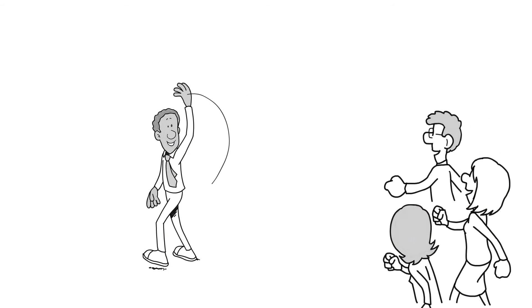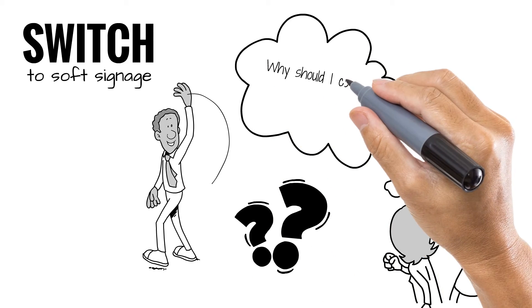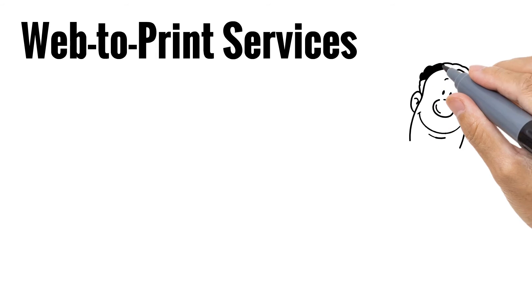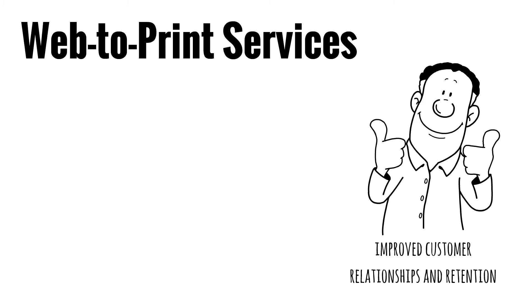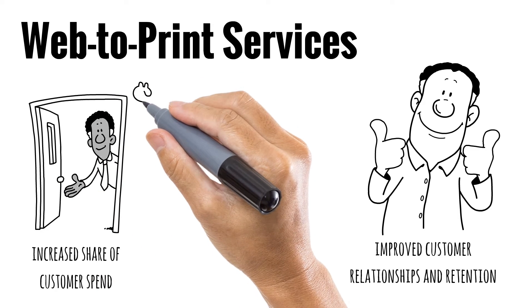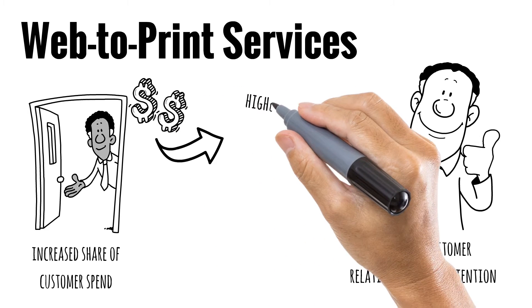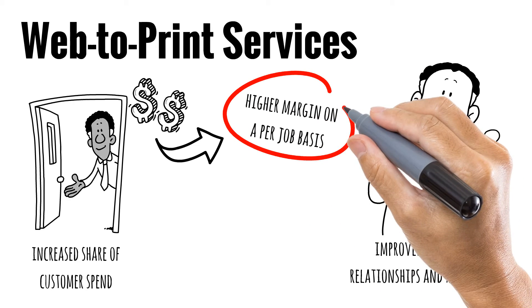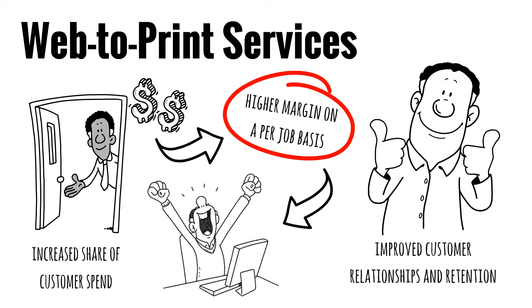So as sign and display printers switch to soft signage and add textile and fabric printing to their portfolios, why should they consider adding a well-integrated e-commerce solution? It's been proven that printers who offer web-to-print services frequently realize improved customer relationships and retention. It's harder to lose a customer to the competition when they're using your integrated turnkey order procurement solution. This also means increased share of customer spend. Web-to-print opens doors to additional opportunity such as variable data printing and inventory management, plus the shift to higher value services delivers higher margin on a per-job basis. And critically, operational efficiency — online order procurement provides opportunity to support growth without adding costly overhead.